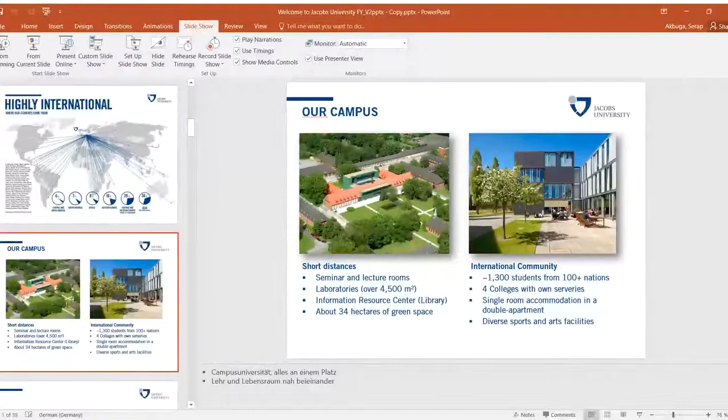The academic fields include natural sciences, engineering, social science, and economics — all of which can be seen clearly on our website as well.